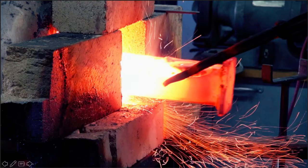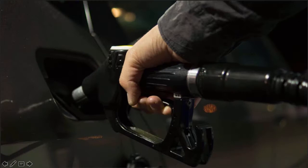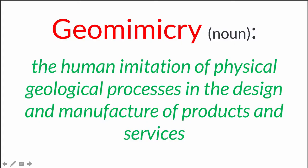Every time we chisel a brick, every time we forge an iron beam, every time we distill a hydrocarbon, we're engaging in acts of geomimicry. Geomimicry is the human imitation of physical geological processes in the design and manufacture of products and services. Geomimicry has been the basis of human industry and our material creativity since our prehistoric ancestors — since the first human being picked up a rock and used it to hammer open a femur to get at the bone marrow inside. That's the very beginning of geomimicry.